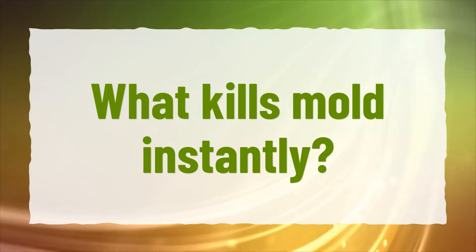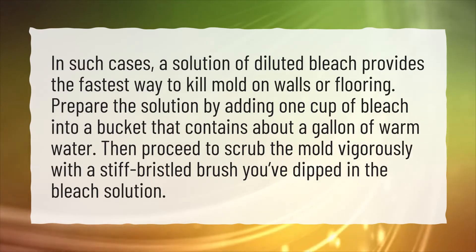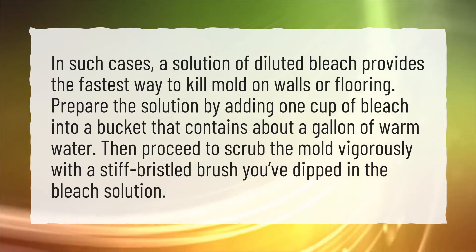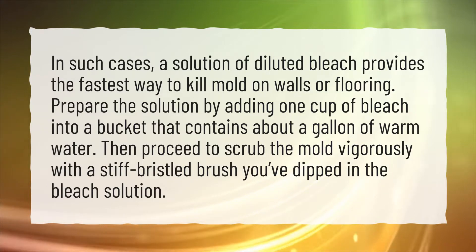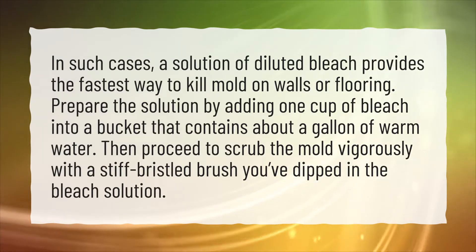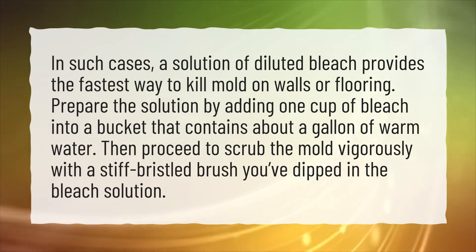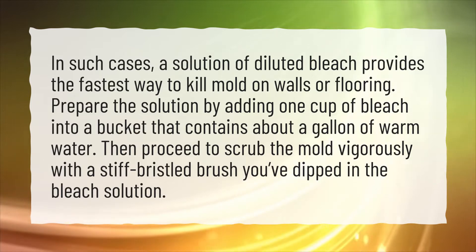What kills mold instantly? In such cases, a solution of diluted bleach provides the fastest way to kill mold on walls or flooring. Prepare the solution by adding one cup of bleach into a bucket that contains about a gallon of warm water. Then proceed to scrub the mold vigorously with a stiff-bristled brush you've dipped in the bleach solution.